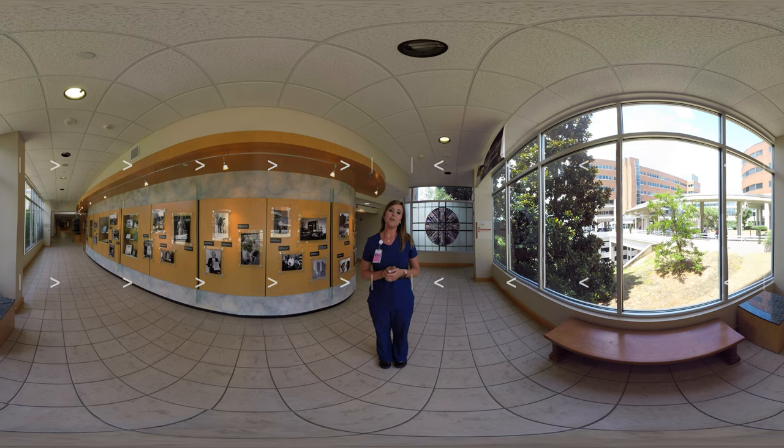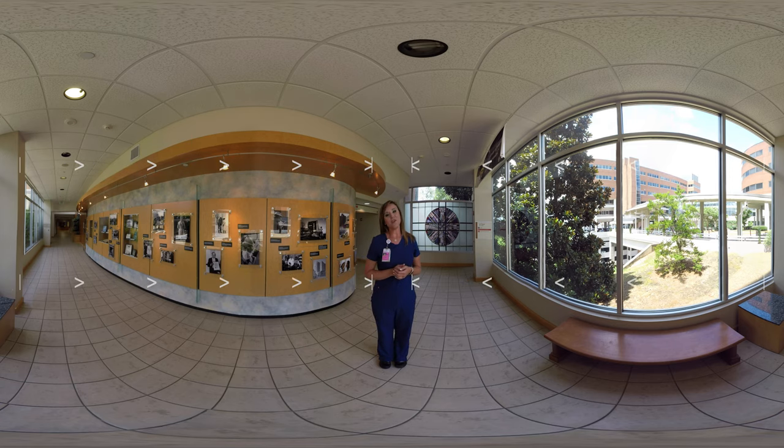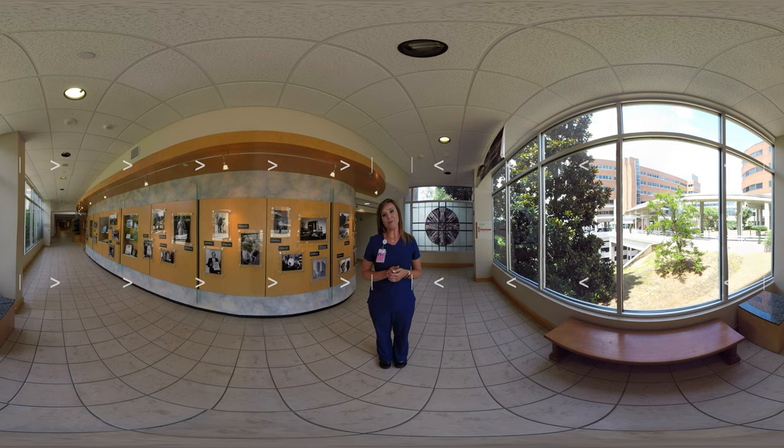Thank you so much for joining us today as we toured St. Vincent's Health System in Birmingham, Alabama. We look forward to welcoming you and your family for the arrival of your little one. Thank you so much.